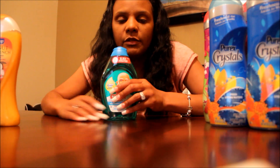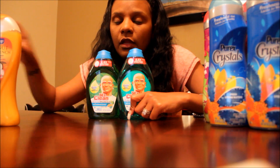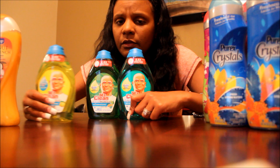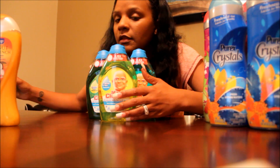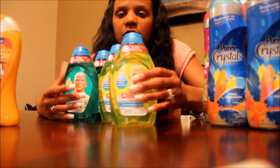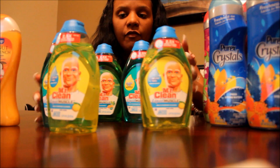Then we got Mr. Clean. These were $1.97, and in the March P&G I believe there was a $1 off coupon — a dollar off one — so that made these $0.97. So I got one, two, three, four, and five.